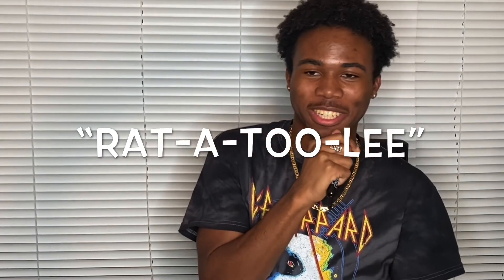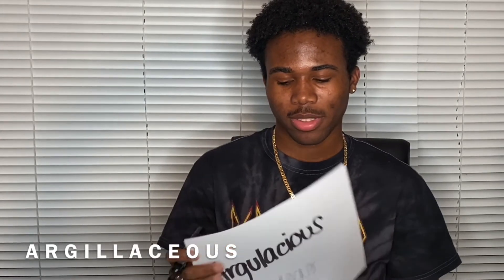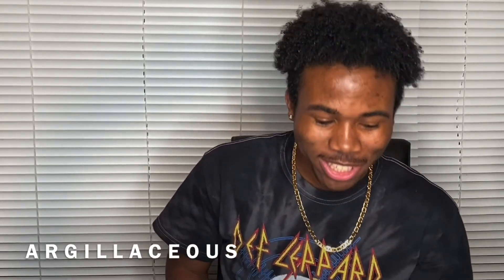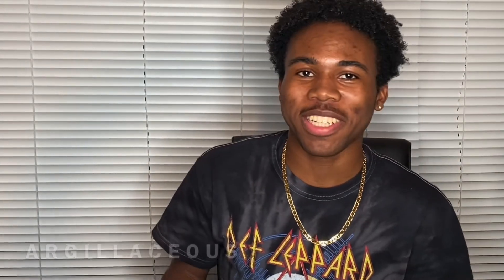Your next word is argillaceous. I know how to pronounce that. The correct spelling is A-R-G-I-L-L-A-C-E-O-U-S. You pronounced that wrong. No I didn't! You said argalacious. Play the track back, please.